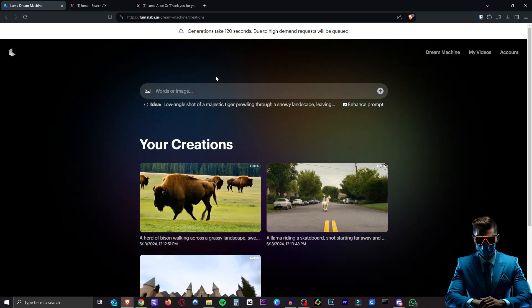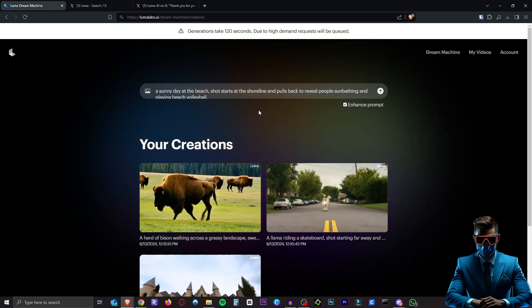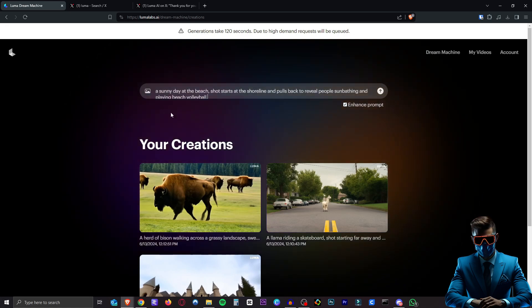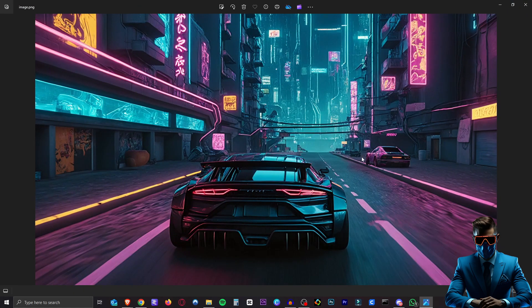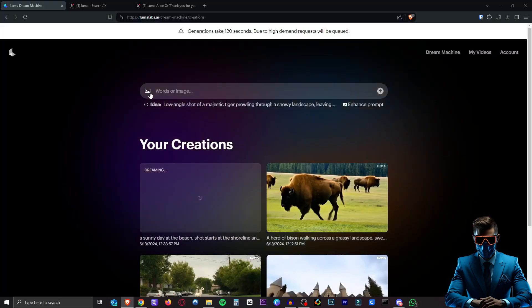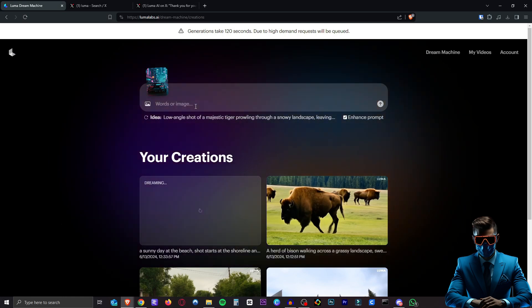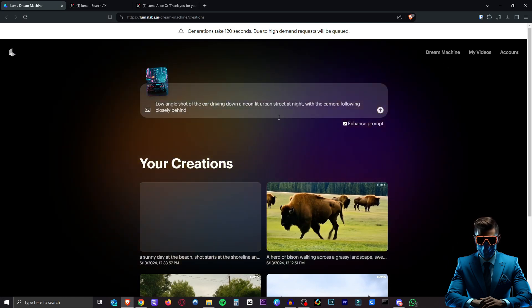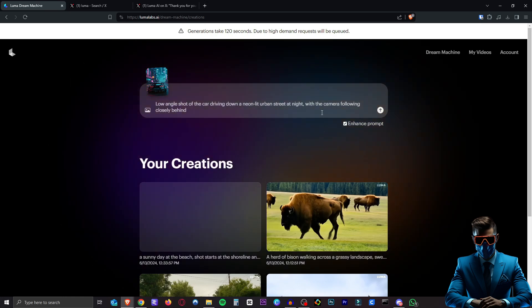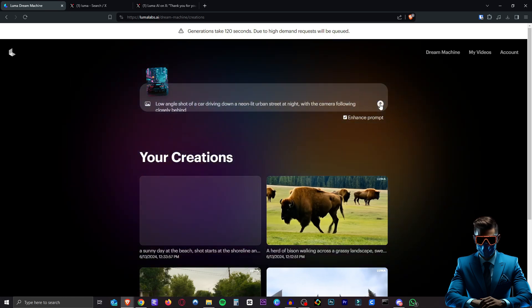So let's generate something live here. How about this — a sunny day at the beach. The shot starts at the shoreline and pulls back to reveal people sunbathing and playing beach volleyball. So while that beach shot is loading, I generated this image of a car in Cyberpunk Neon City. Let's use that as an image prompt. I'm very interested to see how it deals with the car being shot from the back. So I'll just say low angle shot of the car driving down a neon lit urban street at night with the camera following closely behind. Maybe I'll say 'a car' and not 'the car.' Let's set that one off.